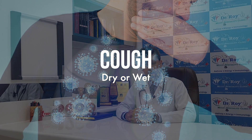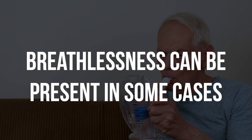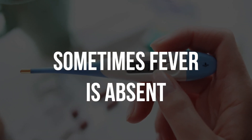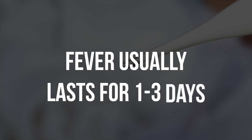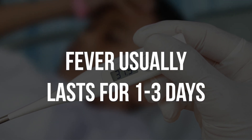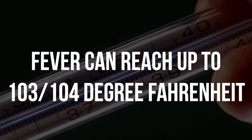There can also be a cough, which can be dry or wet. Generally, people are not experiencing breathlessness, but it can be present in some cases. There is fever in most people, but some people go through the entire infection without fever. The fever is short-lasting — it generally gets over in 1 to 3 days and does not tend to be very high, but can reach even up to 103 or 104 degrees Fahrenheit.